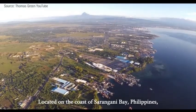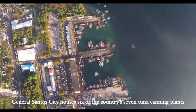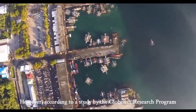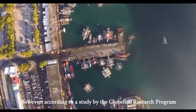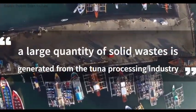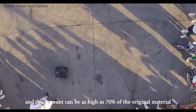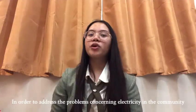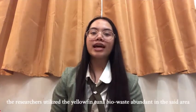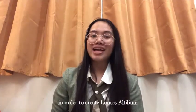Located on the coast of Sarangani Bay, Philippines, General Santos City houses 6 of the country's 7 tuna canning plants, hence referred to as the tuna capital of the Philippines. However, according to a study by the Globefish Research Program conducted in the said city, a large quantity of solid waste is generated from the tuna processing industry, and this amount can be as high as 70% of the original material. In order to address the problems concerning electricity in the community, the researchers utilized the yellowfin tuna bio-waste abundant in the said area in order to create Lumos Altilium.